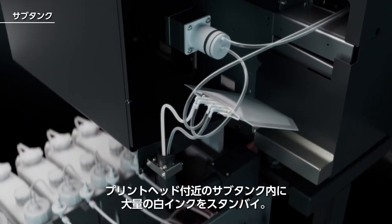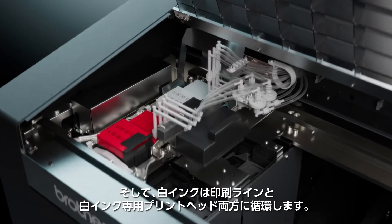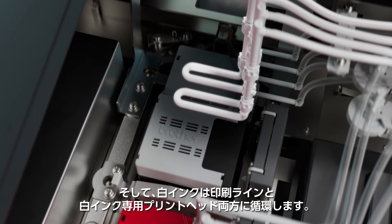The sub-tank keeps a large volume of ink in an on-demand state closer to the printheads, giving them faster access. Once the white ink reaches the next generation printhead, it not only circulates between the ink lines but also inside the printhead channels.